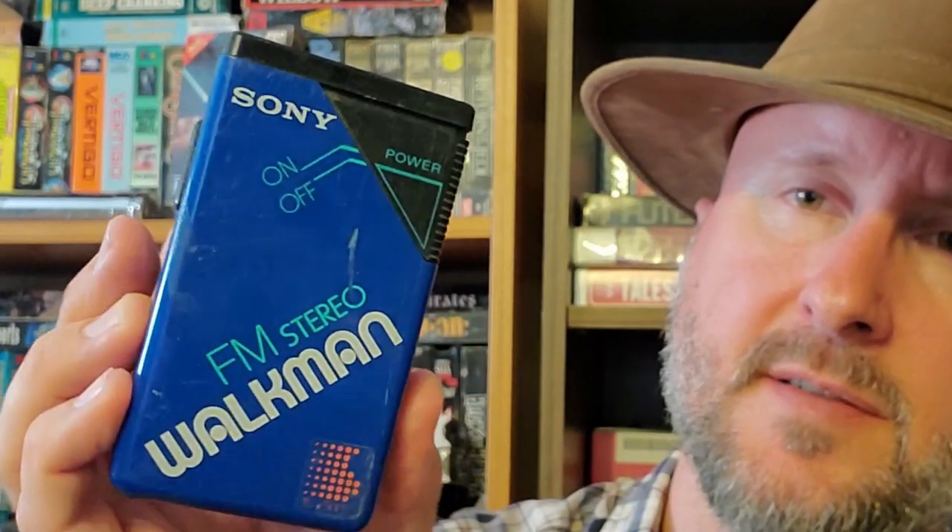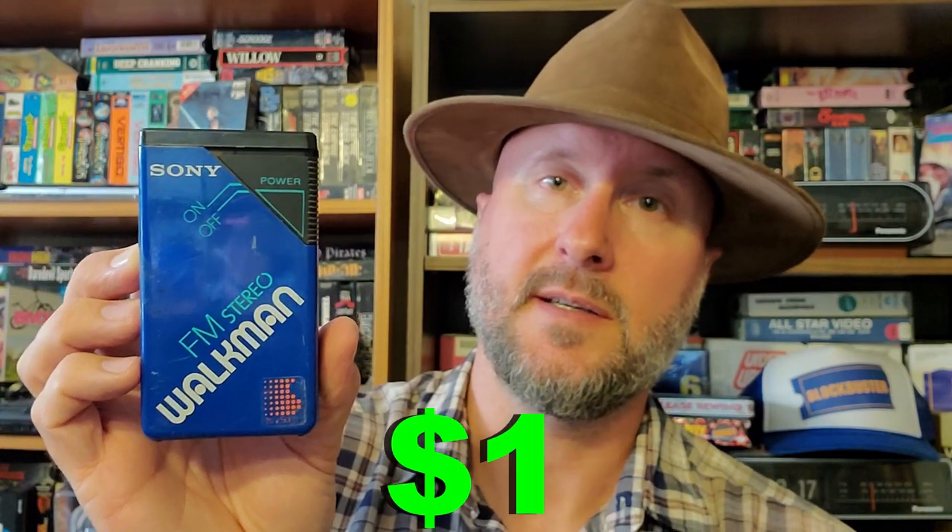The first RareFind is this mini Sony Walkman — just the radio. There's a lot of conflicting information online as to when it came out. I guess it was re-released throughout the years or something, but it looked pretty cool and I got it. I think it was one dollar.